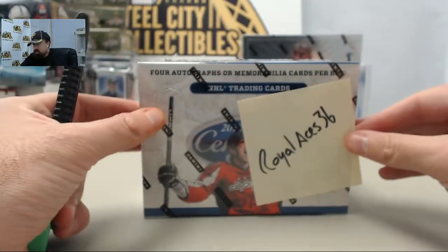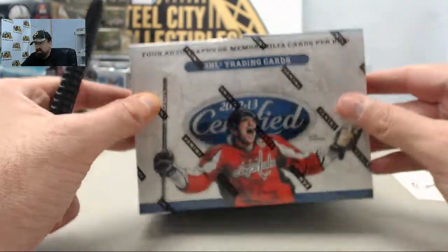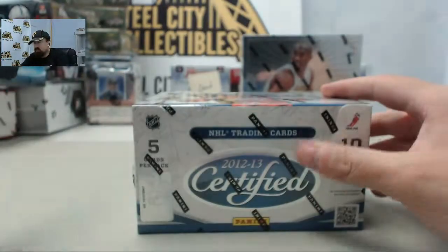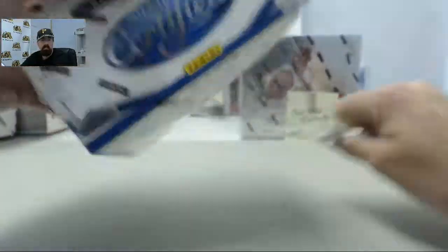Here we go for Royal Aces 36, another winner in our 100 box giveaway. This is 2012-13 Panini Certified Hockey, four autographed memorabilia cards per box. Royal Aces, good luck and let's get to breaking.